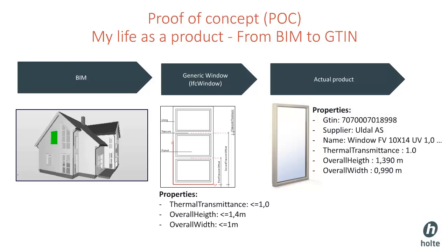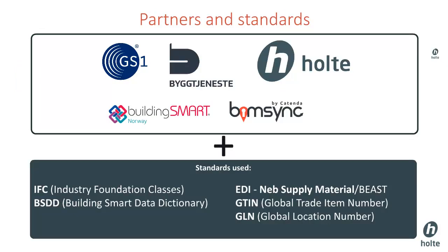We will audit this window and receive details about the delivery status. To achieve the goals of this proof of concept, we were reliant on collaborating with several actors and open standards enthusiasts. We use standards developed and maintained by GS1: GTIN to identify a unique product, and GLN to identify a unique supplier. We also use the industry-owned NEB supply material format to communicate details for the product throughout the ordering process. Norsk Byggetjeneste has done a huge effort to add BSDD properties to the Norwegian product database, which we use to search and filter products based on BSDD properties.